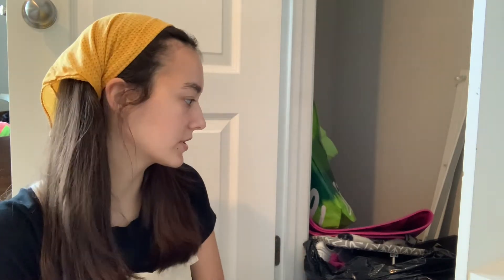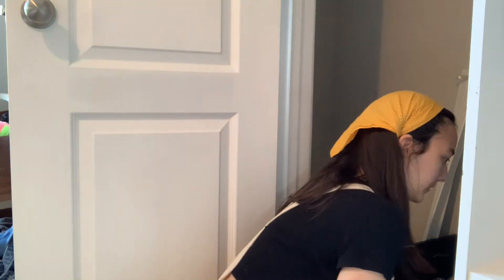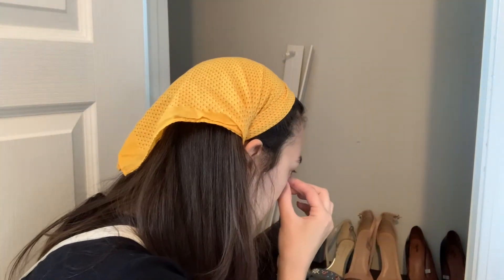That looks pretty cute. Now we are moving to the floor — the floor is the big one. You can see there's a lot of stuff on there. I'm not utilizing the space on the floor of my closet very well. I've got this shoe thing in the middle and on either side it's just random stuff, so I need to devise a plan.